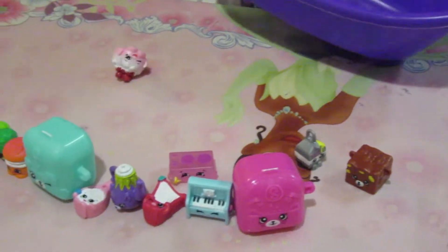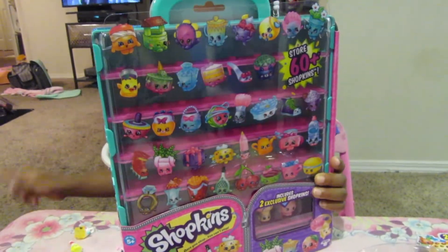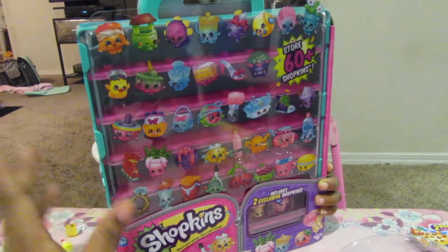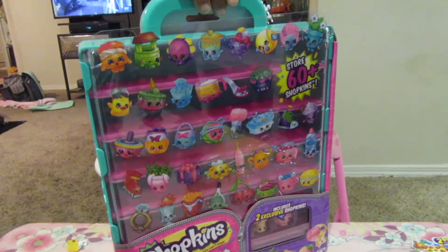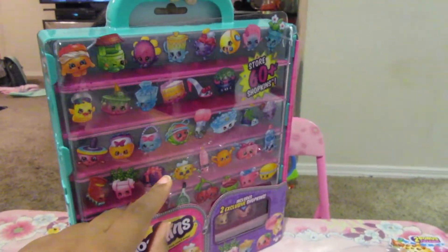The next thing we got her is this Shopkins case. We thought this was so convenient because Amaya likes to get into stuff and I don't want her leaving things around or putting Shopkins in her mouth. Shopkins are pretty tiny, so we're gonna open the case, Kaylin.